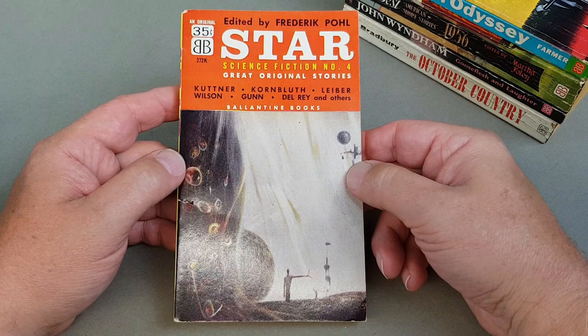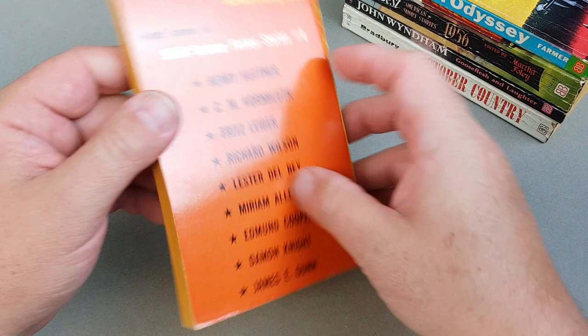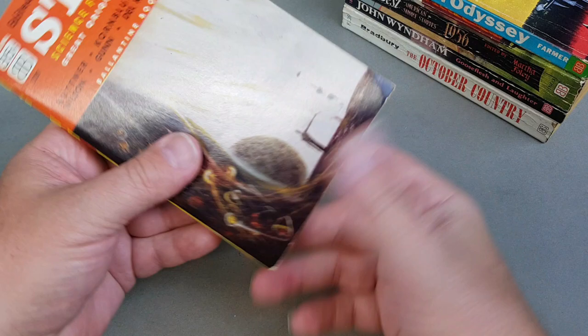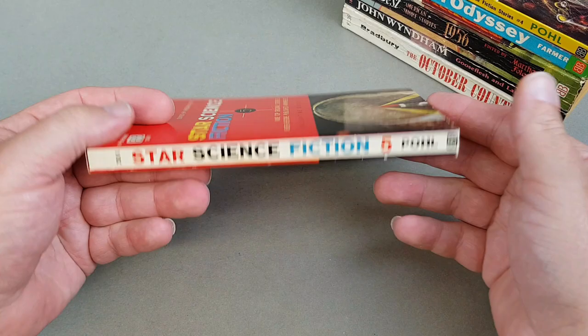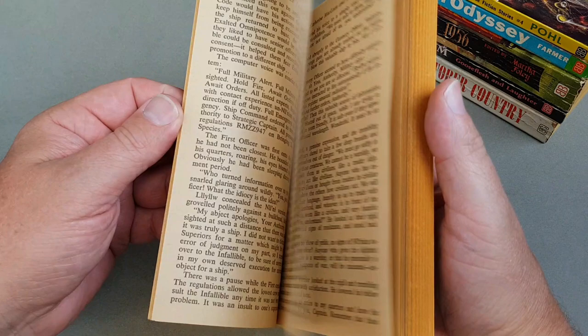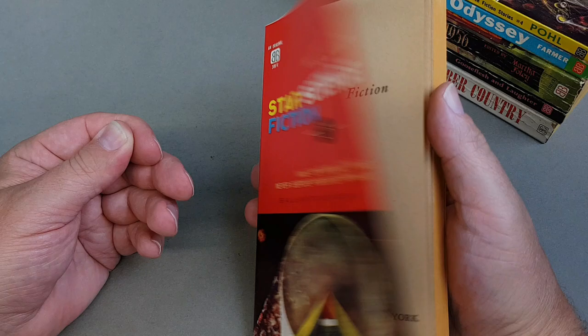'Star Science Fiction' number four — great original stories edited by Frederick Pohl again. Nice condition on that one as well. Very very nice — 1958. These really were a little snapshot of the publisher from this mid to late 50s period. And this one is absolutely mint — 'Star Science Fiction' number five. Look at it: a gorgeous, gorgeous book, a beautiful unread copy. 1959 now, with Robert Silverberg in there.